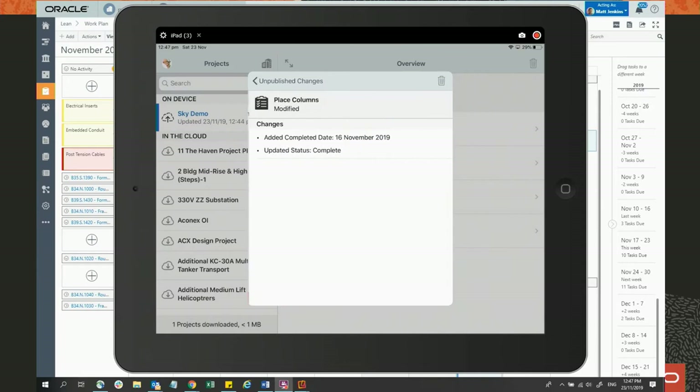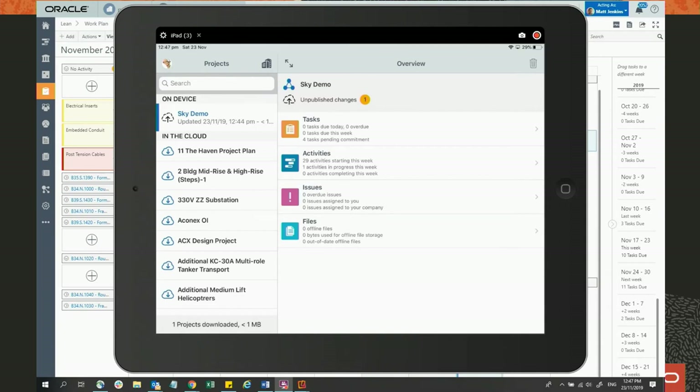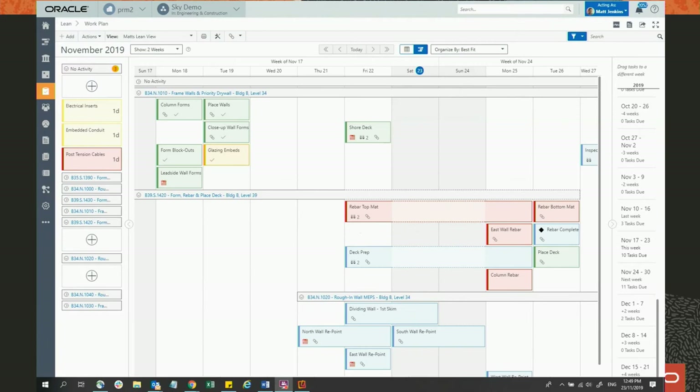I can then synchronize that. We have a disconnected mode as well — if you're in a remote site, you can sync to the device first, then when you've got connectivity, re-sync back to the system.